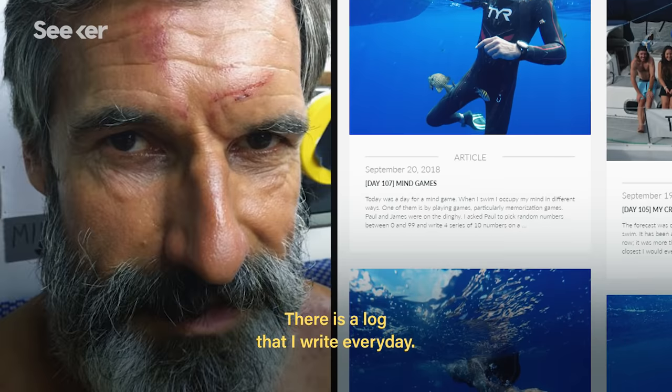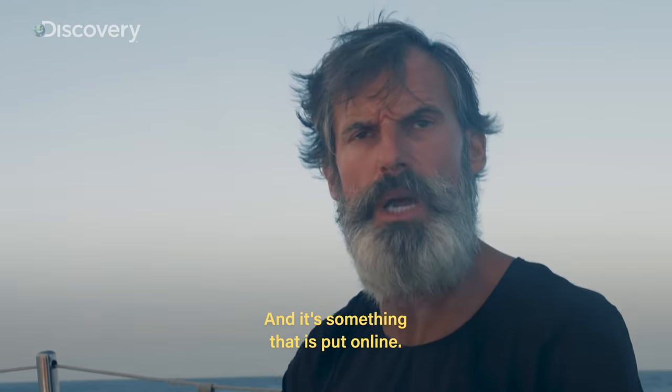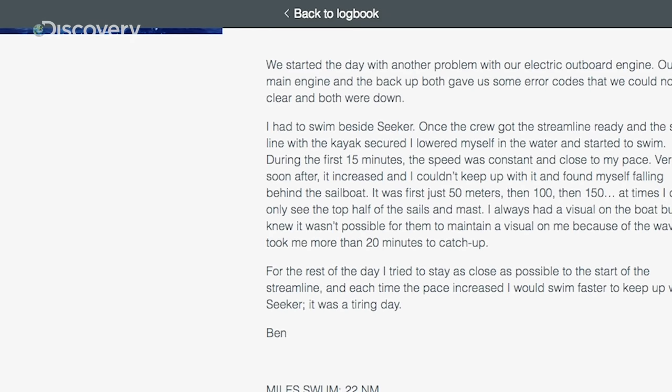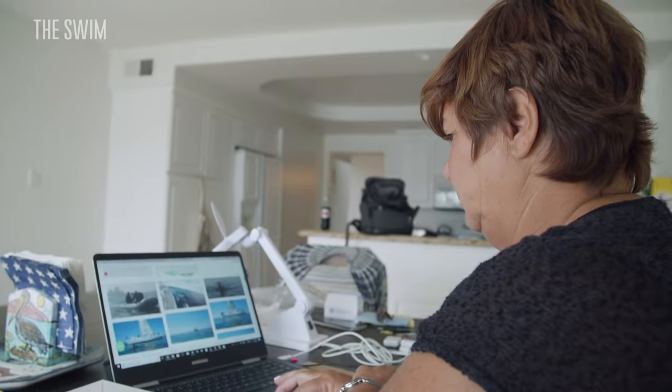There is a log that Ben writes every day, and it's put online. The logbook that he keeps is a great thing, because it tells us how the water is, how his emotional state is. We put that together with the data that we collect, and we're seeing if we can predict anything.